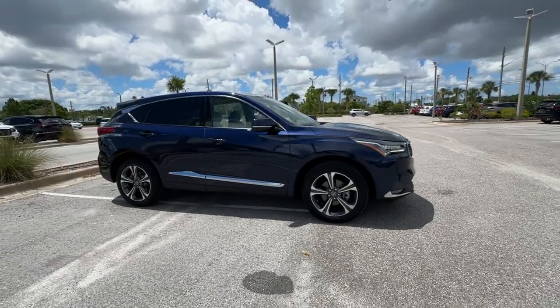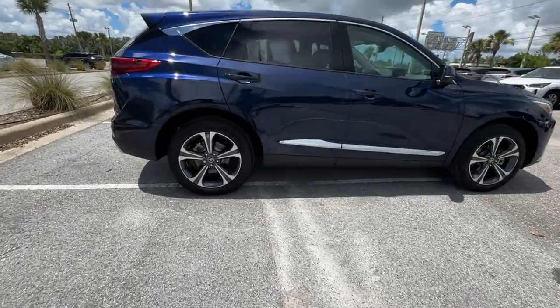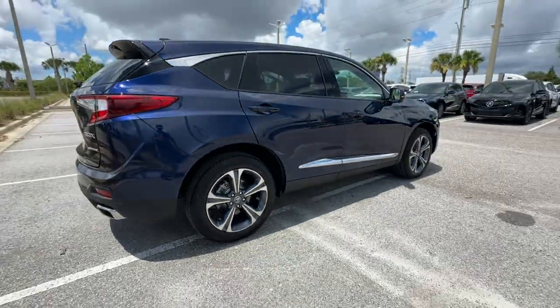2024 Acura RDX. This SUV offers space as well as power and performance. Find what you are looking for and more with these extra features.